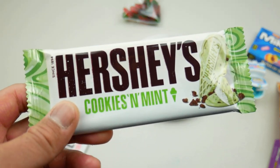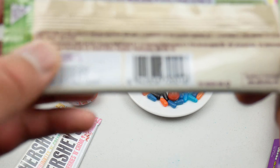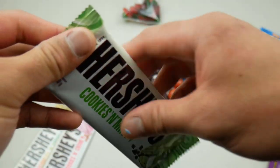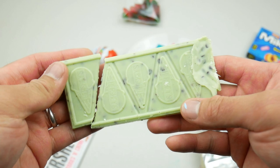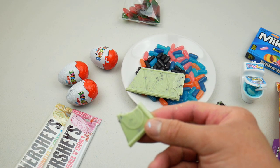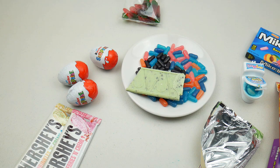Moving on — we're gonna try some Hershey's cookies and mint flavor. This one's an American candy product but produced in the Netherlands, though it says UK on the label. That's what it looks like — very fancy. Not too bad, very minty. I like the combination of the cookies and the mint chocolate — it tastes really nice and refreshing.